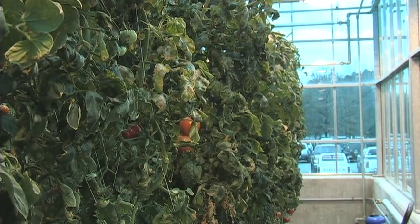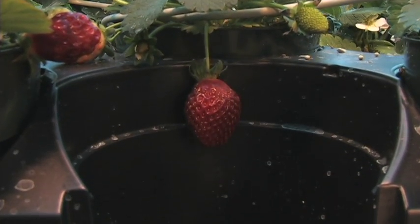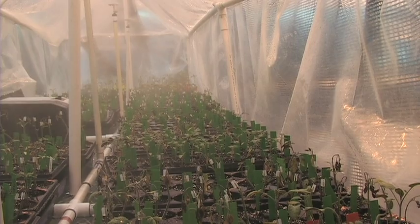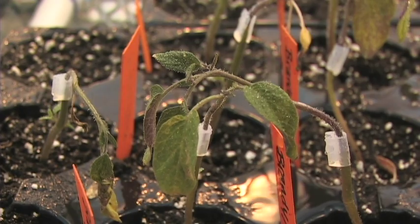Here scientists are grafting tomato plants to improve yields and taste. They're also working with other fruits and vegetables, including strawberries, blackberries, and onions. Researchers say when we protect the culture — the growing conditions in other words — it gives farmers the advantage of producing a higher quality crop for consumers.